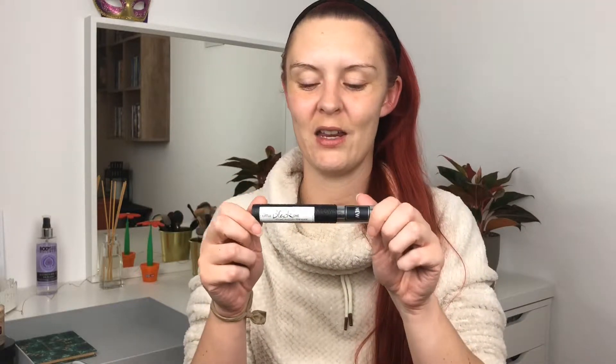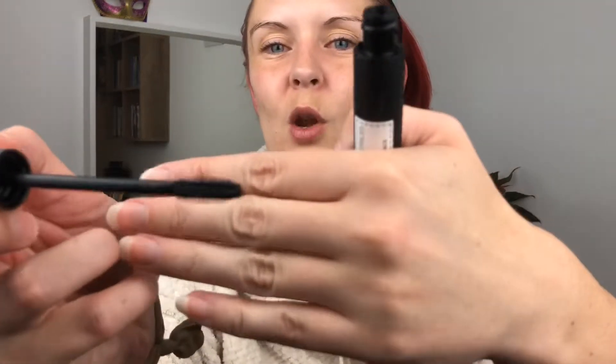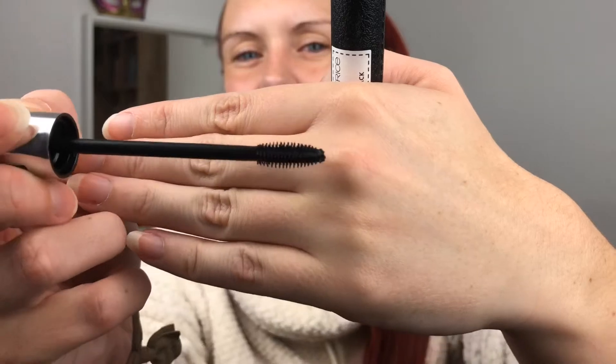I also have a mascara by Catrice — it's the little black one. It's called the Volume Mascara in True Black, "Like Holly Galotly" — a long-lasting volume mascara with eye-opening effect. It has a really interesting wand with little spikes — it's rubbery. It gives really great volume and separates the lashes really well. I am really liking it, so this was definitely a favorite.